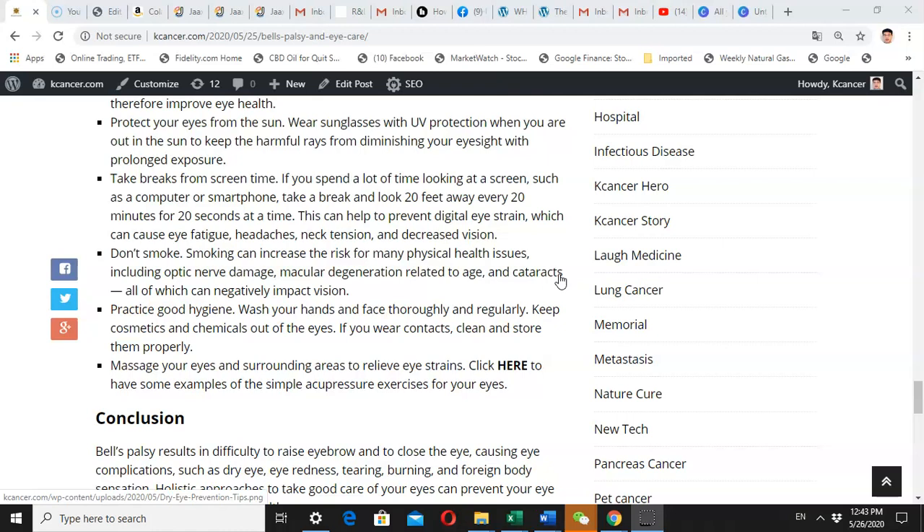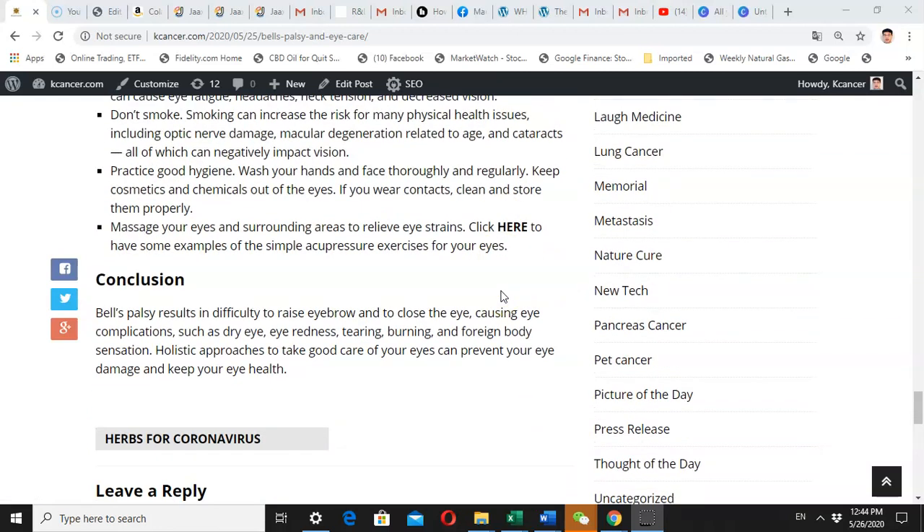Don't smoke, and if you are smoking, try to quit. Smoking can increase the risk of many physical health issues — it can even damage the optic nerve and cause eye problems such as macular degeneration and cataracts, all of which negatively impact your vision. Also practice good hygiene — wash your hands and face thoroughly and regularly, keep cosmetics and chemicals out of your eye, and if you wear contacts, clean and store them properly.